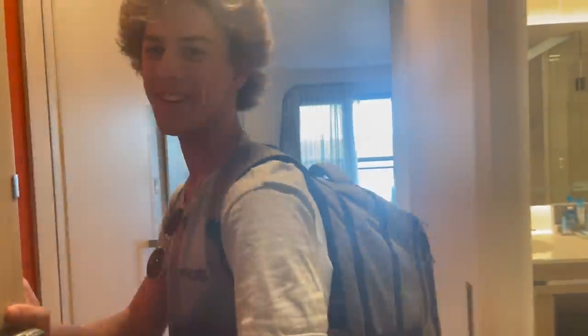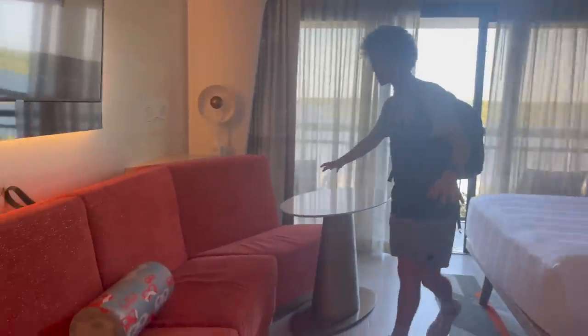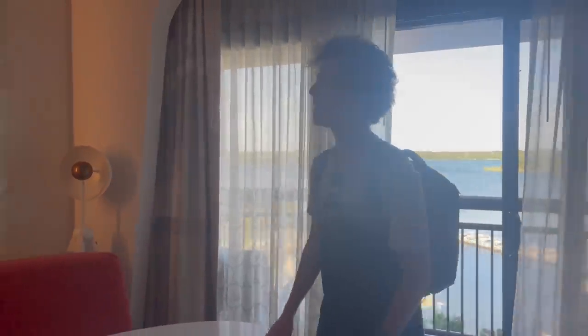We are in the main tower of the Contemporary. Here's our room, 4319 — we're going to take you on a little tour. Here's our magic band to open up the door. So this is going to be the standard balcony room. As you come through here, you've got your coffee over here, standard clean beds, this beautiful couch going with the whole Contemporary theme, a nice table over here, and your TV on the wall.